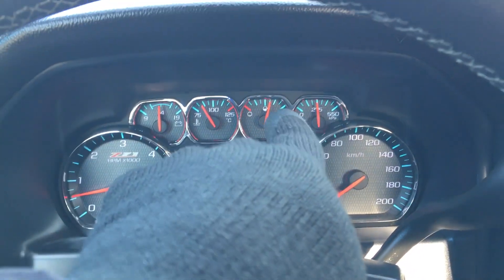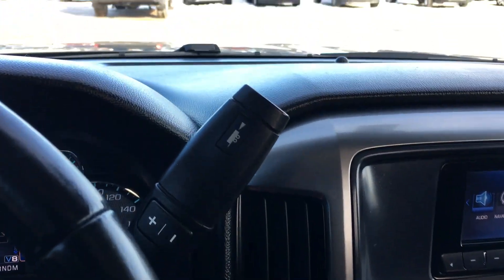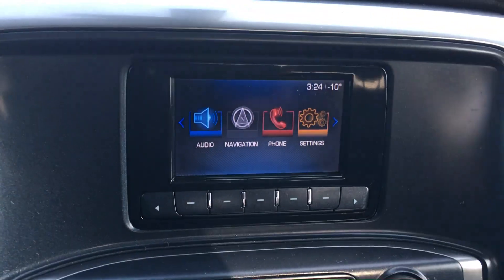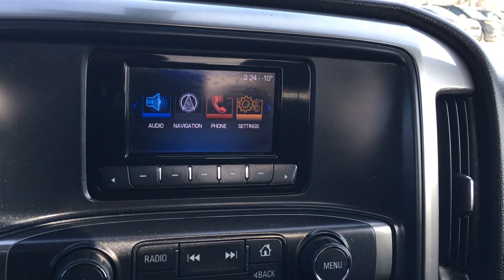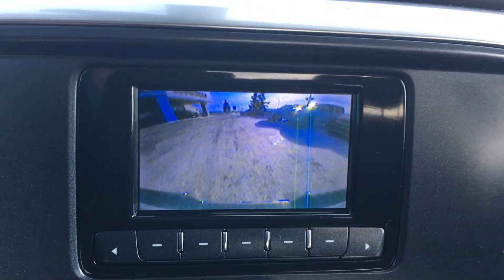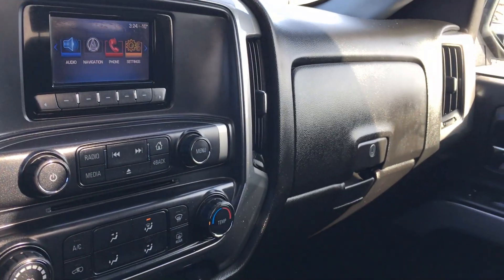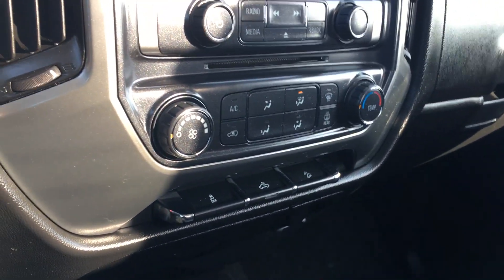Over here at the top you have the 4.2 inch infotainment system, which shows the time of day as well as the outside temperature. I am going to put it in reverse so you can see that you are in control when backing up. Over to the dash you have the double glove box, atmosphere controls, and traction control.